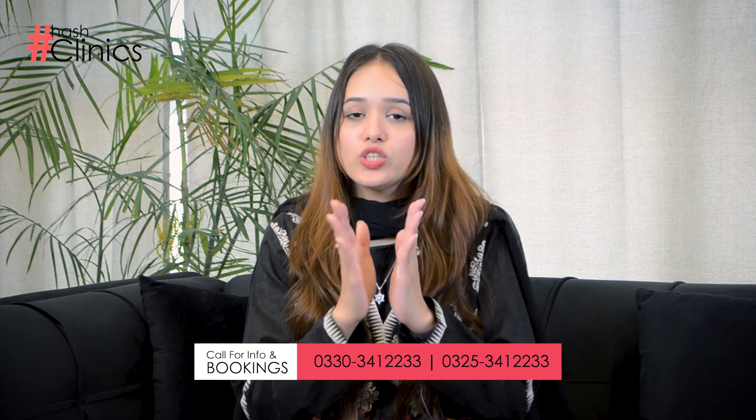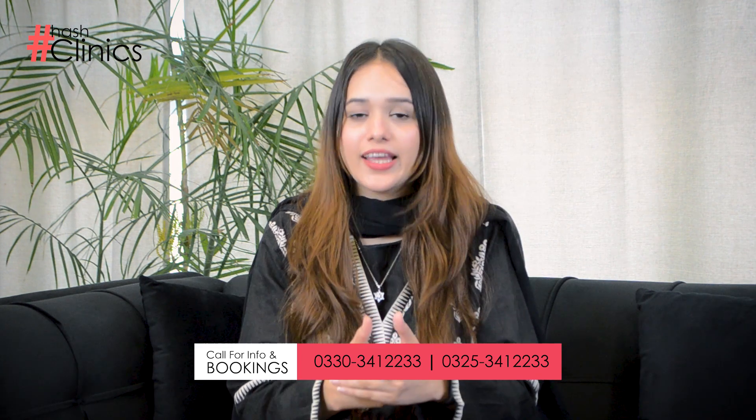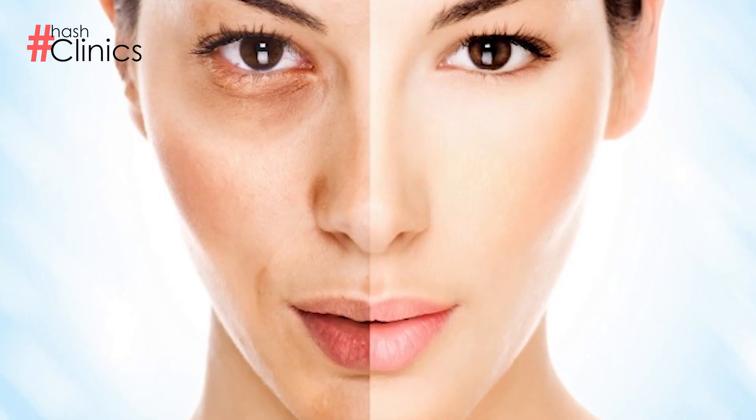After hydrofacial, there is RF tightening facial, which minimizes open pores. This treatment also boosts collagen production and helps improve uneven skin tone.